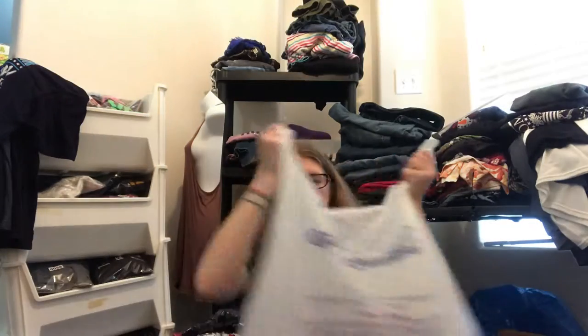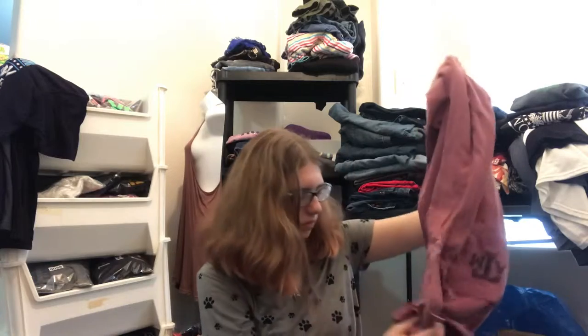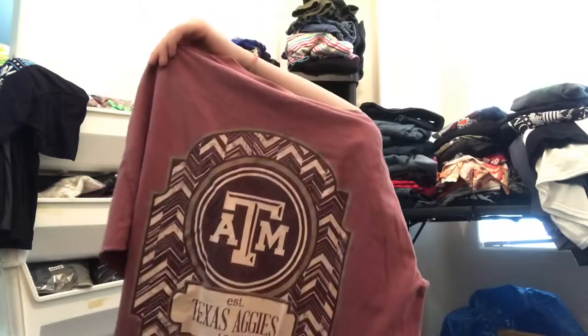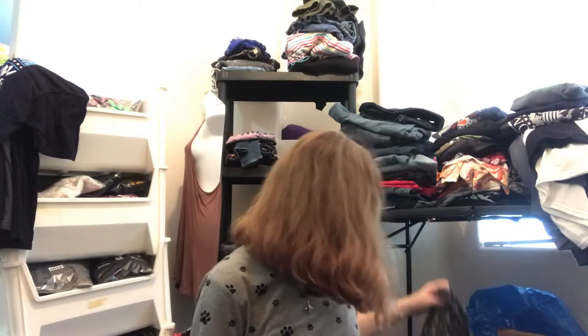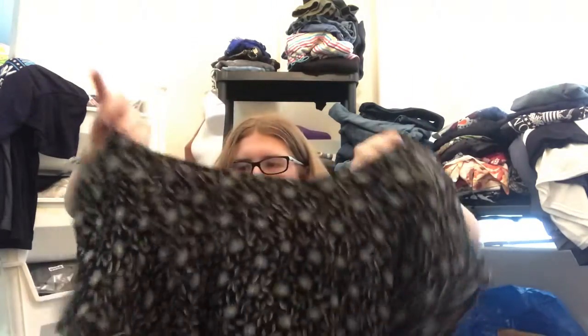And this next bag — got this A&M shirt. It's comfort colors. I believe they sell this at Tyler's. And then I found this — I believe this is Rabbit Rabbit Rabbit. Yes, someone wrote on the label but you can still read it. It's got shoulder pads in it and it's just a really pretty dress.